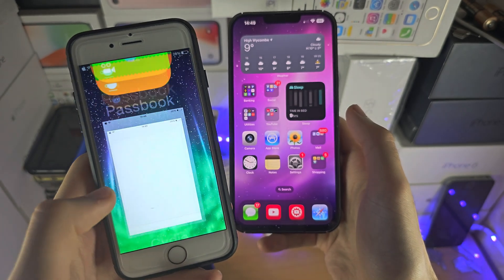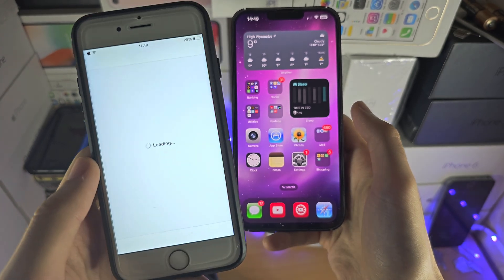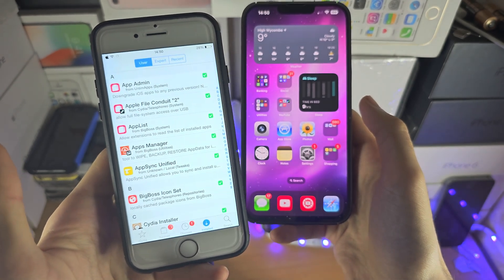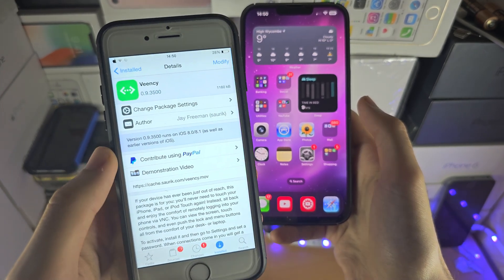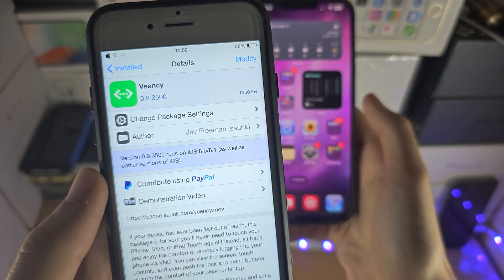Once you have done that, you would be able to remotely connect via VNC — which, if you're wondering, is what you use to remotely connect to computers — and it would also work for the iPhone. This VNC, as you can see, works on iOS 8 and older.